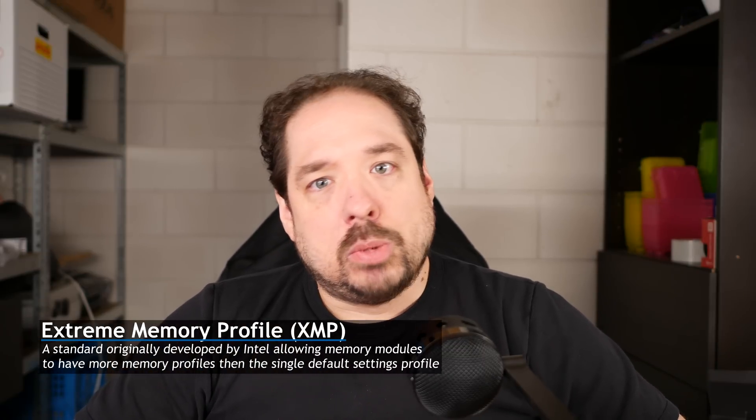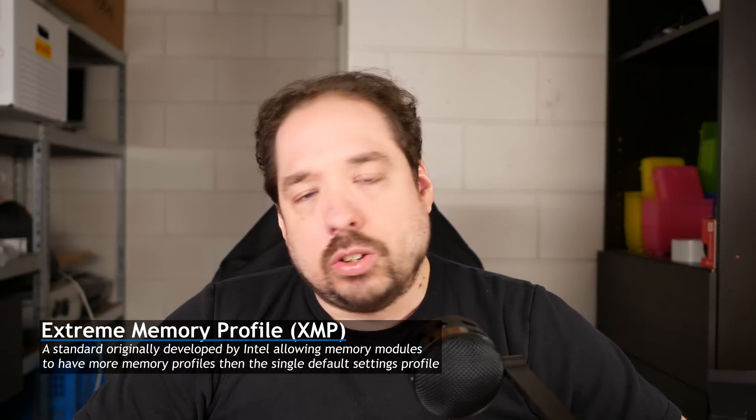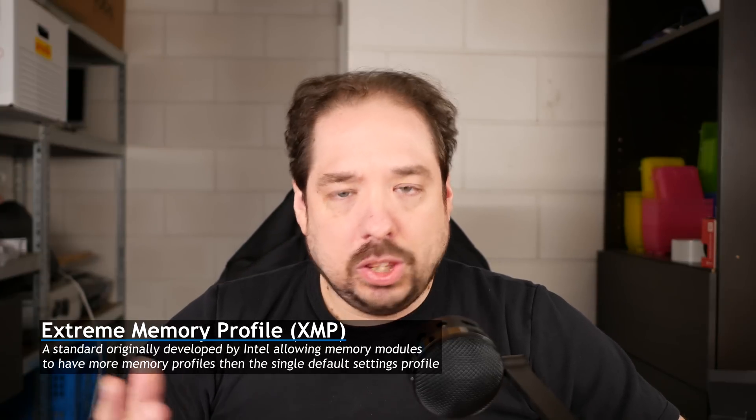I went to my BIOS and selected the XMP profile, which neatly set the memory to 2933 MHz — of the 3000 MHz the modules are rated for — and it also bumped the voltage to 1.35 volts. I didn't do any manual settings; I just enabled the XMP profile. There's a button for it on my Gigabyte Gaming 5. I hit save, rebooted, and the system booted just fine.